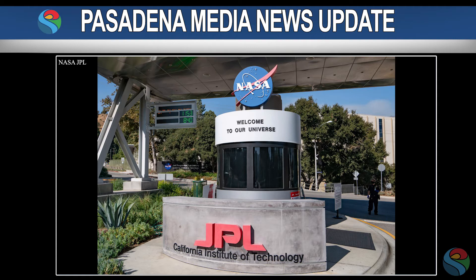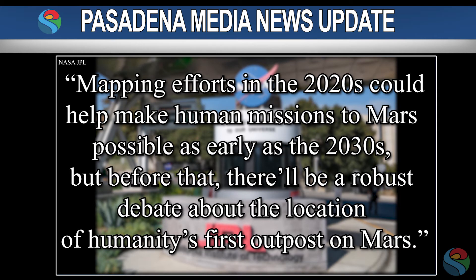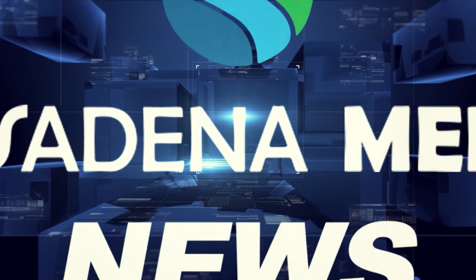In a written statement, NASA JPL said, "Mapping efforts in the 2020s could help make human missions to Mars possible as early as the 2030s. But before that, there'll be a robust debate about the location of humanity's first outpost on Mars." For Pasadena Media, I'm Joe Carboneta. Thanks for clicking in.